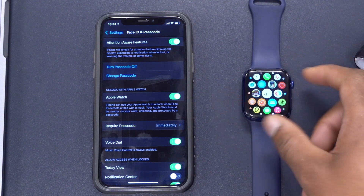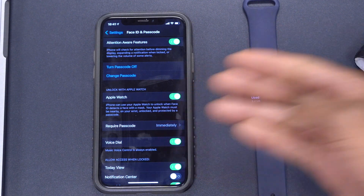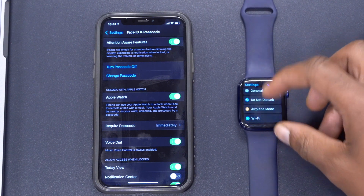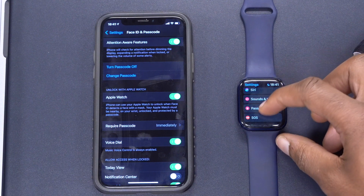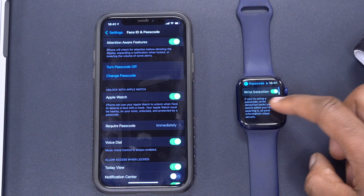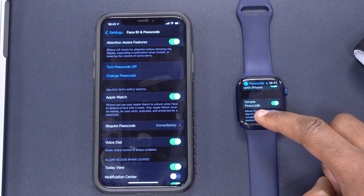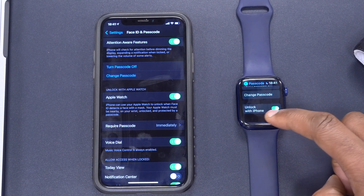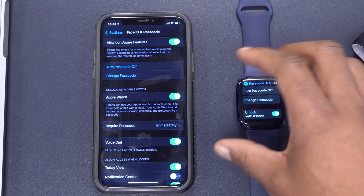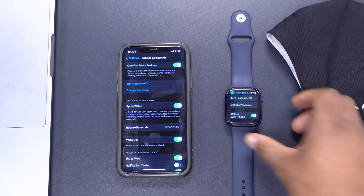To configure this on the watch, go into Settings on the watch and tap Passcode. Scroll down to Wrist Detection — turn that on. Also turn on Simple Passcode, then turn on Unlock with iPhone. Of course, you need to set a passcode on the watch for this to work. Let me put on the watch and demonstrate with my face mask.